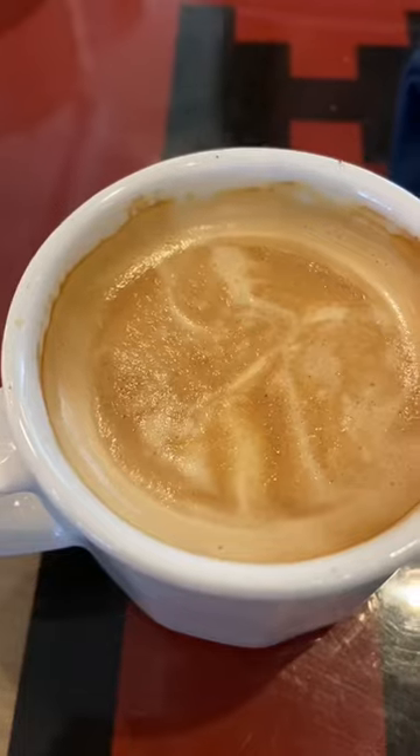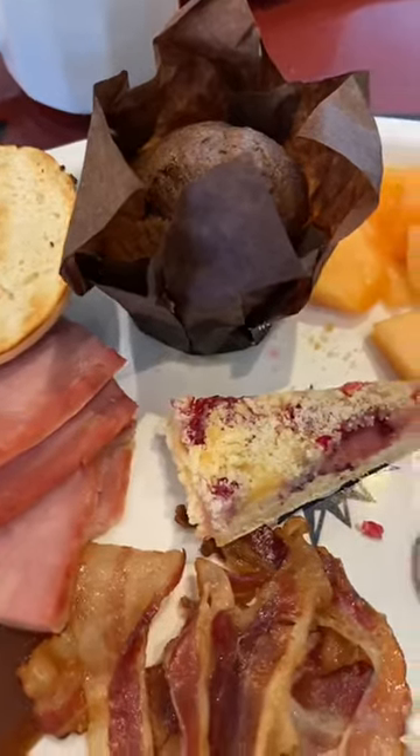Hi little chef, this is everything I ate and drank on my cruise on day four. For breakfast I had a latte, white chocolate raspberry french toast, fruit, bacon, a bagel, and a chocolate muffin.